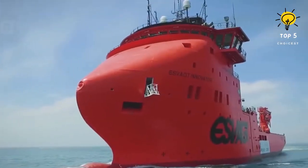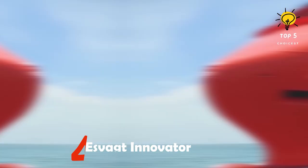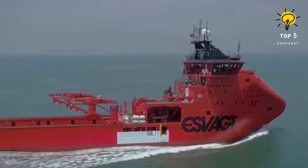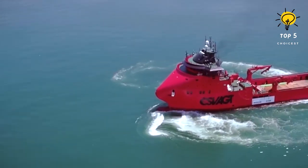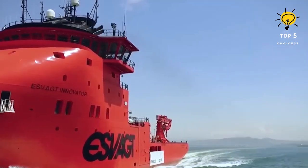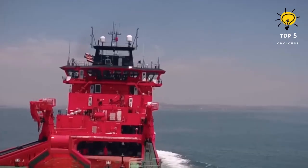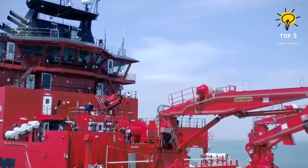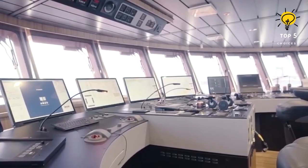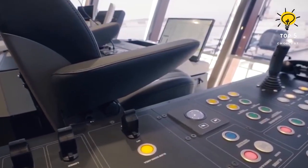Number four: Isvagt Innovator. This vessel was constructed in Turkey in 2018 and proudly bears the flag of Denmark. The ship is versatile and can be utilized for a variety of purposes within the offshore oil and gas industry. It has been specifically designed to handle anchor operations, move structures, and even provide emergency towing assistance.